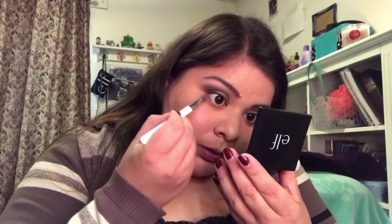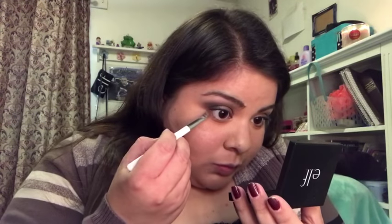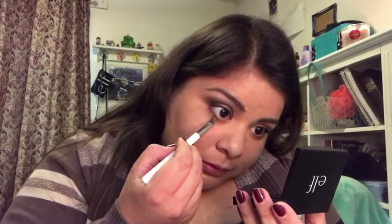For the bottom lash line, I'm taking a little bit of this lavender shade and placing it under my lashes — right in between the bottom lashes, not on the waterline and not too far down. Then I'm mixing a little of the taupe-y brown shade with the dark purple shade and applying that along the lower lashes as well, creating a pretty unique under-eye look, keeping it all between the lower lashes.